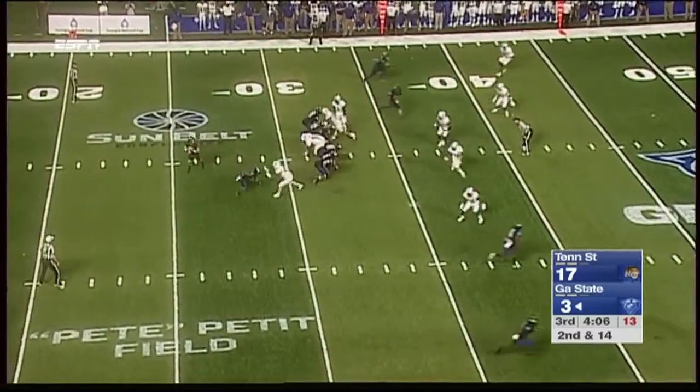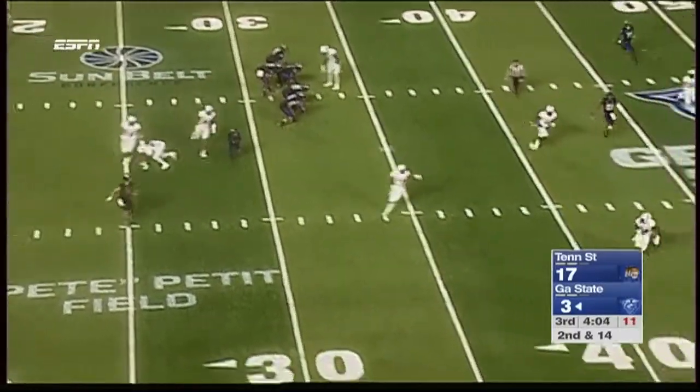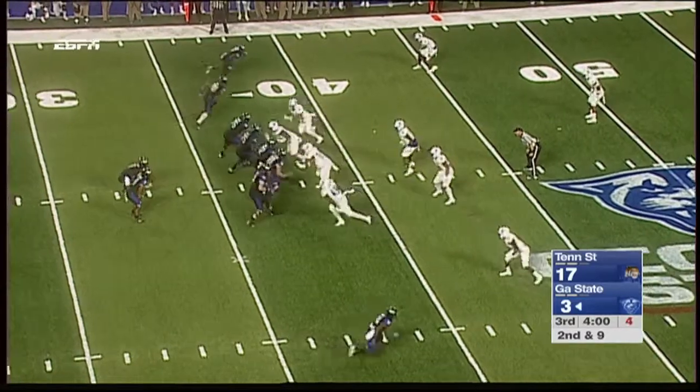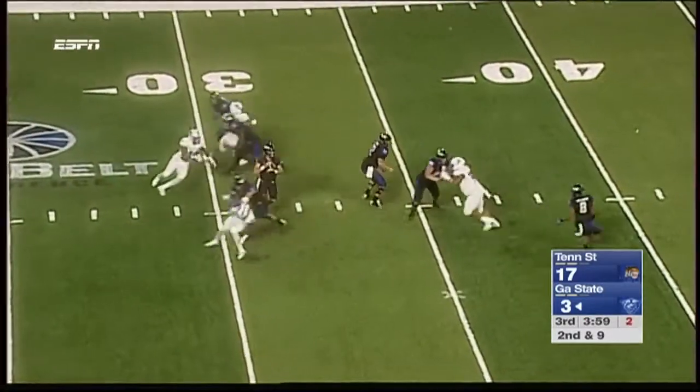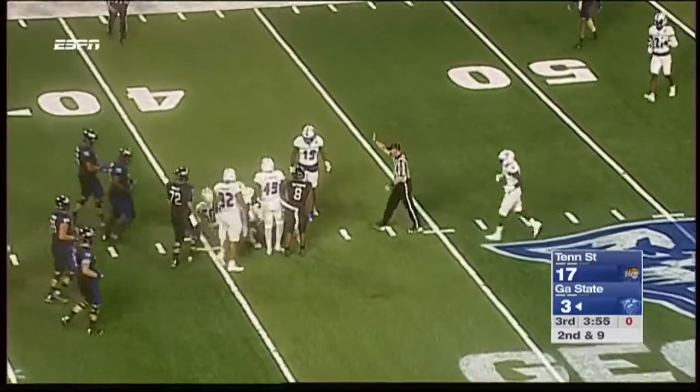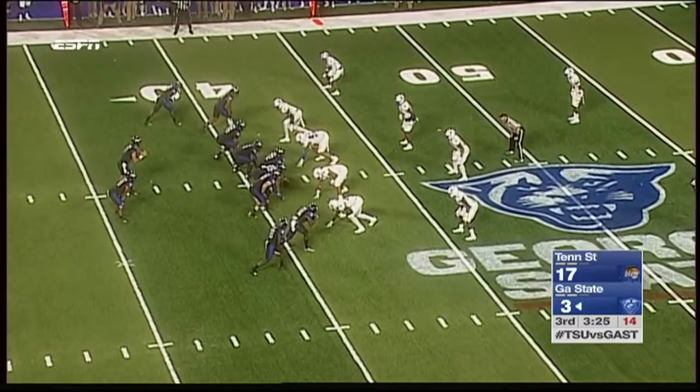Georgia State catches a little bit of a break right there — offsides on Tennessee State, a free play for the Panthers. But Manning can't take advantage. Manning gonna run and get caught from behind at the 41. Third down and six.